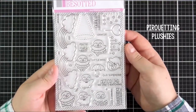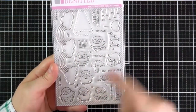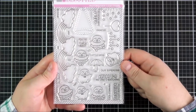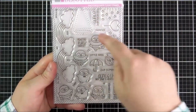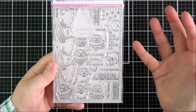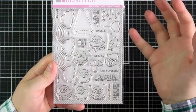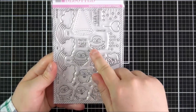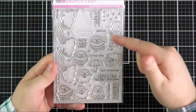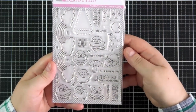The next set is the Pirouetting Plushies — an absolutely adorable set. There are cute little penguins in their tutus and tuxedos and bow ties, which you can mix and match. You could create a little scene with them all dancing together. There's a spotlight they could be under, an umbrella they could be holding — for rain, for dancing, or flying in the sky — and a heart balloon. There are extra stars, a little heart, movement marks, and hearts hanging from clouds with rainbows, which you could also use separately as a backdrop.